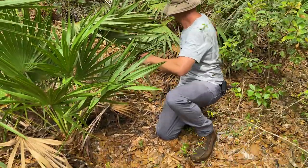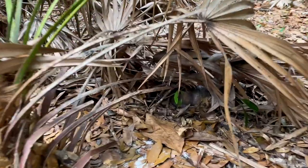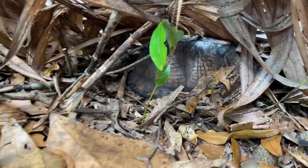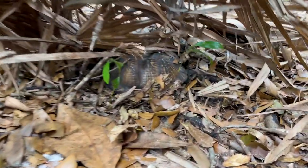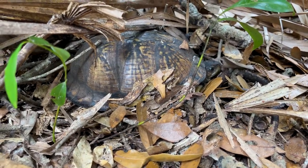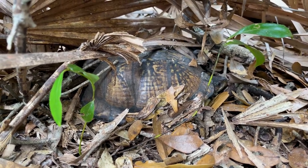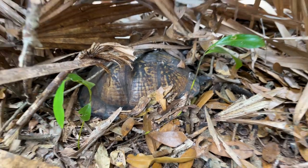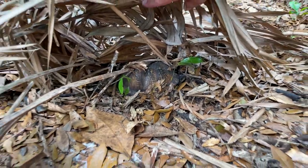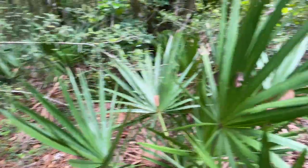We got old eagle eyes Brian on this one. Walking through these saw palms, he spotted this turtle under here — how crazy is that? The head's out. The advantage of knowing where they would sit is that's where you look; you're not just scanning all over the place, you're looking for specific kinds of hangover cover, and there they are. Good job, Brian — awesome finds. Crushing it.